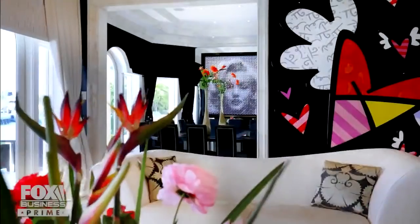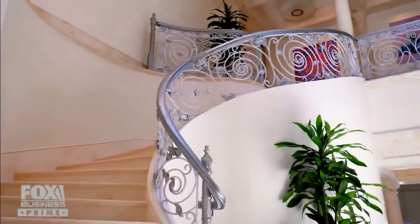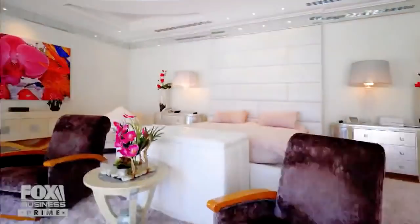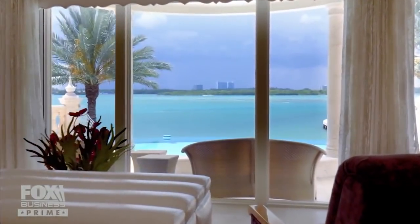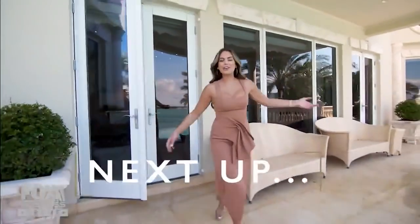12,000 square feet of neoclassical luxury, and we've only just begun. There's another floor, a master suite, and you know it — that one-of-a-kind statement feature. Stick around. Come on, who has this?